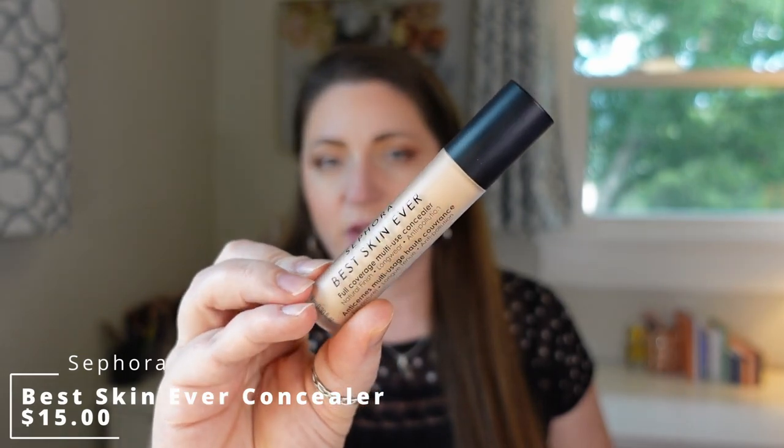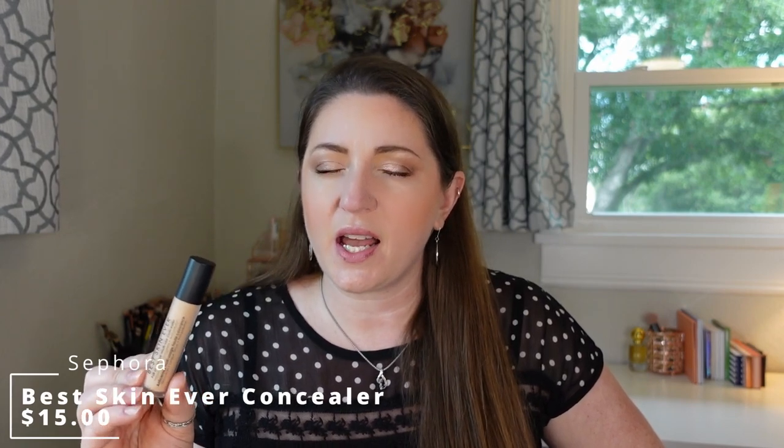Moving on to concealers — I tried two new ones. The first was the new Best Skin Ever Concealer from Sephora. I didn't find that it caked under my eyes even though it's marketed as full coverage. It spot concealed really well, a little went a long way, and it was a more lightweight formula that didn't crease under my eyes and gave me no trouble. It was just a really really good concealer. I equate it to the success I had with the foundation — really nice formulation, wore well, broke down well. Highly recommend.